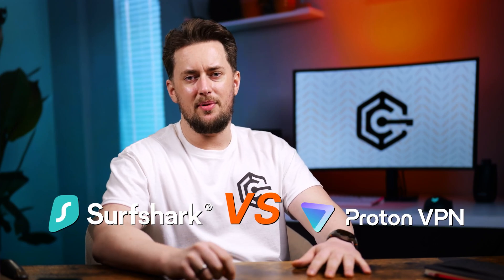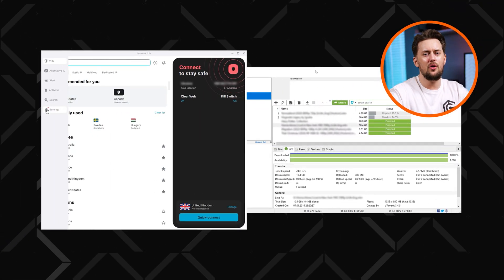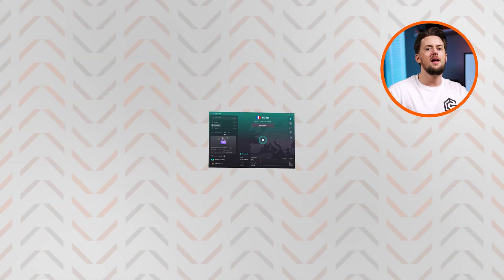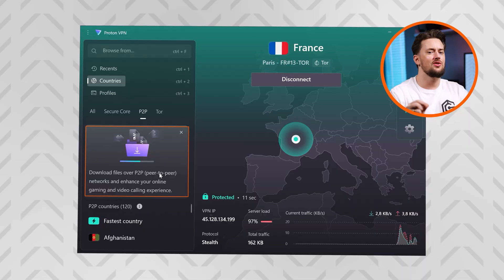When it comes to Surfshark vs Proton VPN comparison, I've used both, tested both, reviewed both of these providers time and time again, and both of them always managed to land among my favorites. But they do so for completely different reasons, so let me show you where each VPN stands out.